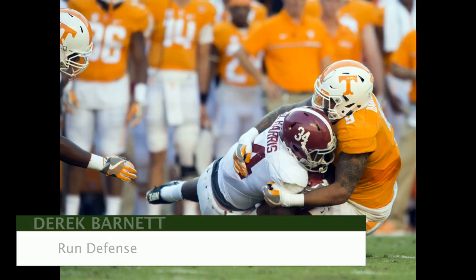A couple more clips of Barnett in run defense — showing some plays along the line he made. And another instance where he splits the gap, gets into the backfield, but instead of closing in on the quarterback, he closes in on the running back to make the play and the tackle for loss.